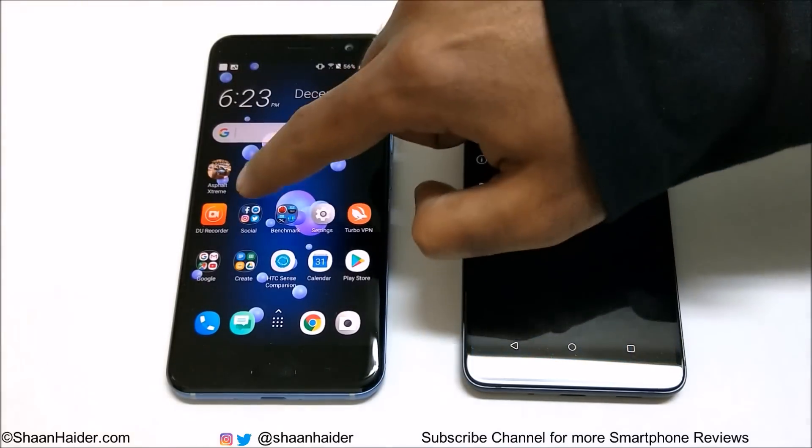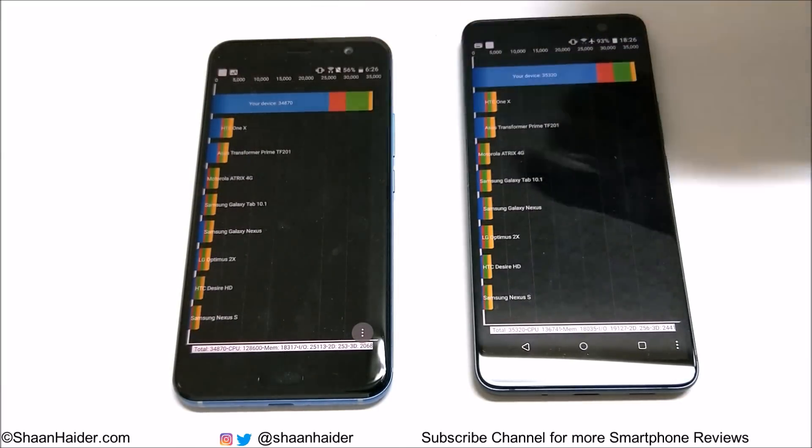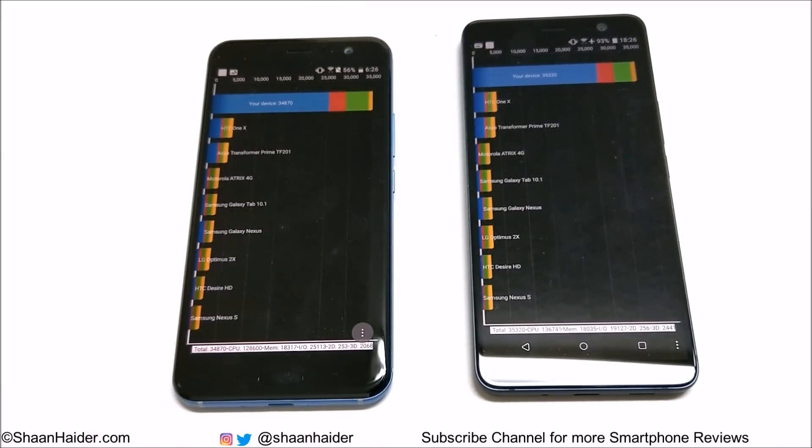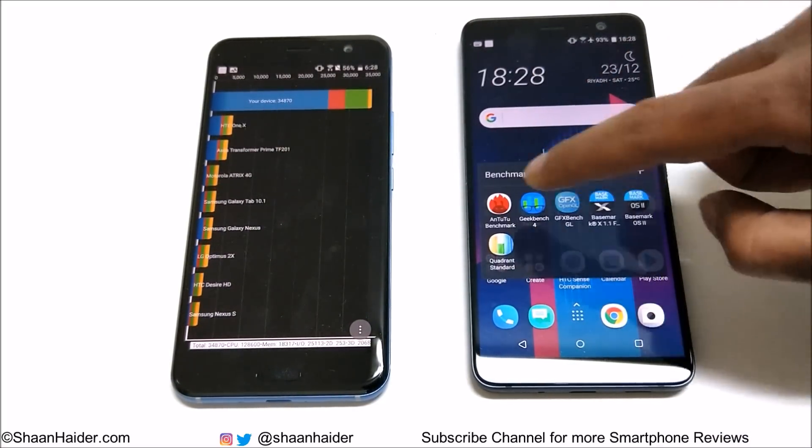Now let's look at Quadrant Standard. The HTC U11 scored 34,870 and the U11 Plus scored 35,320. In this test as well, the winner is the U11 Plus.